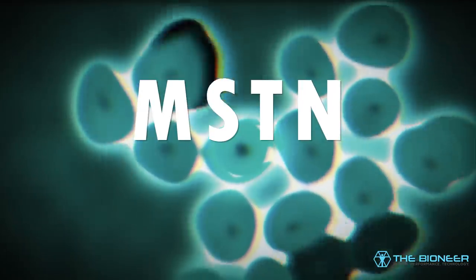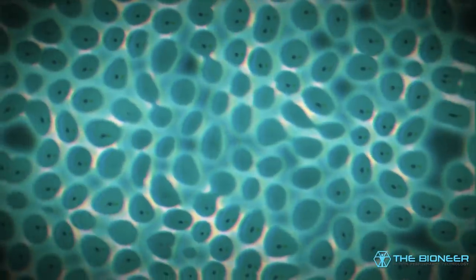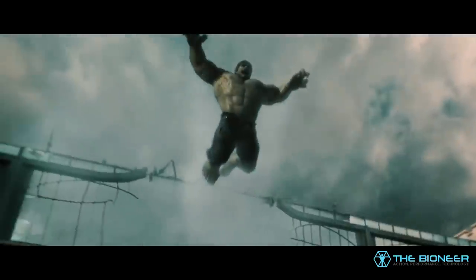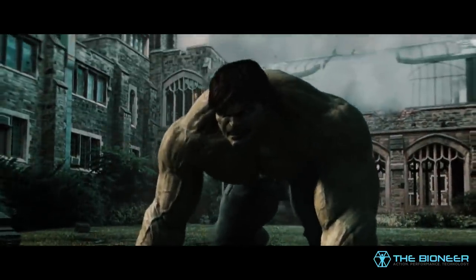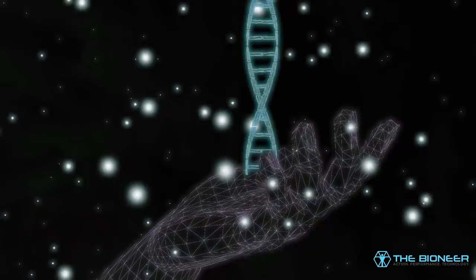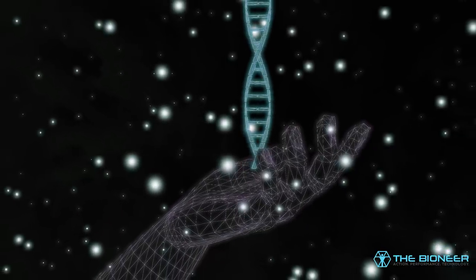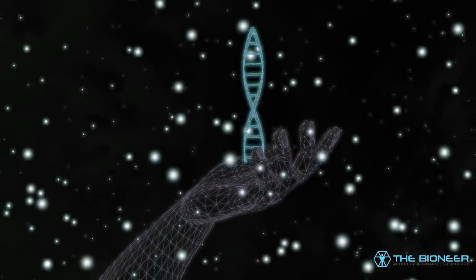Animals — and extremely rare humans even — with a premature stop codon exhibit a myostatin deficiency. As myostatin is known to inhibit muscle growth, this can in turn lead to double muscling, which is as cool as it sounds. The result is superior muscle strength and size, along with increased running speed in whippet dogs. However, it might also be associated with an increased risk of tendon injuries. Most mutations are harmful, which is why we're actually more interested in the slightly less exotic polymorphisms.